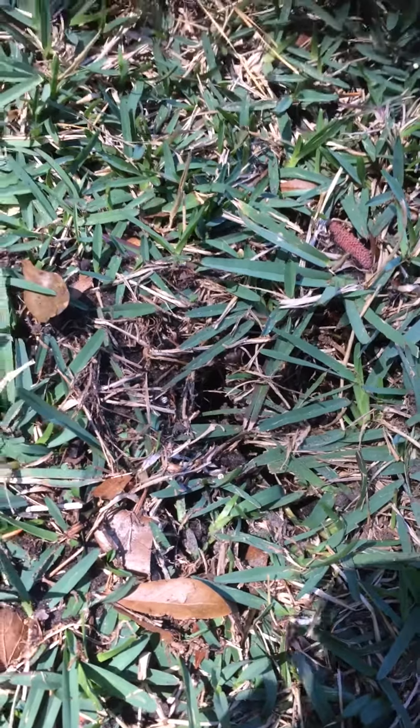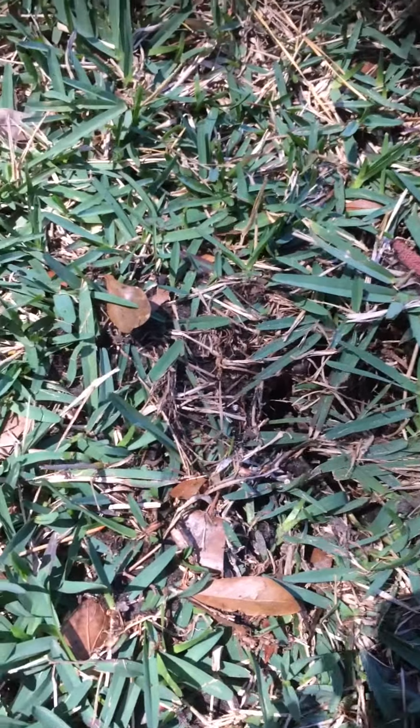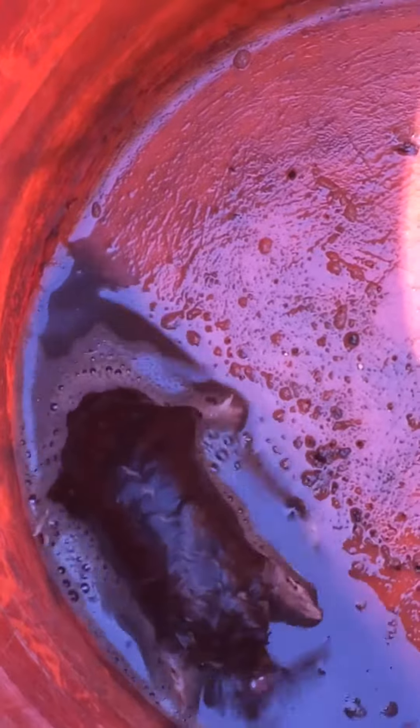By golly, I actually caught my first little mole just by sticking a hose in all of the little entryways. He comes popping right out! Just get a little bucket and you've got him.